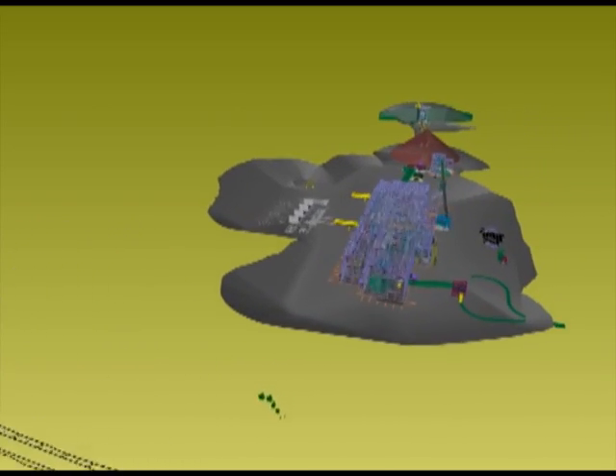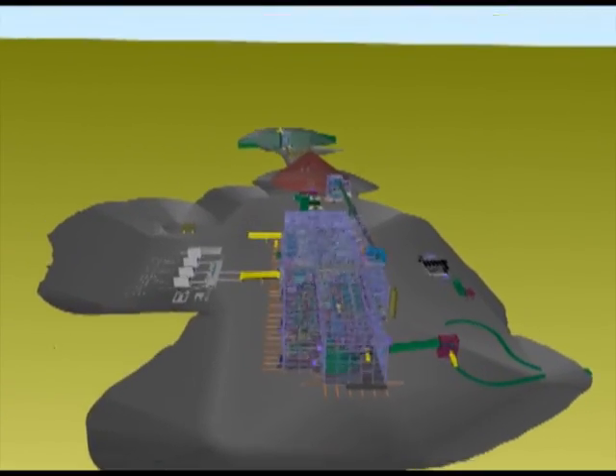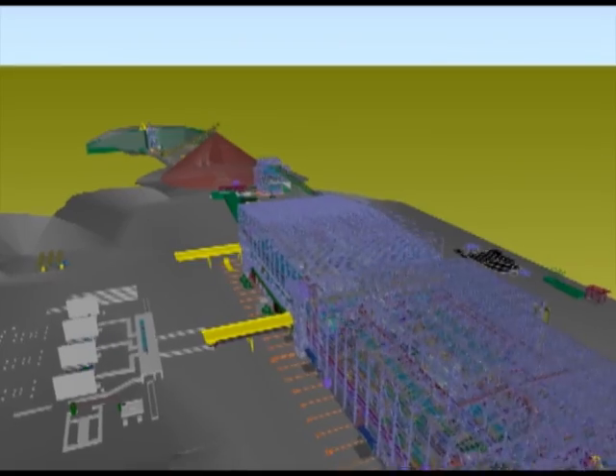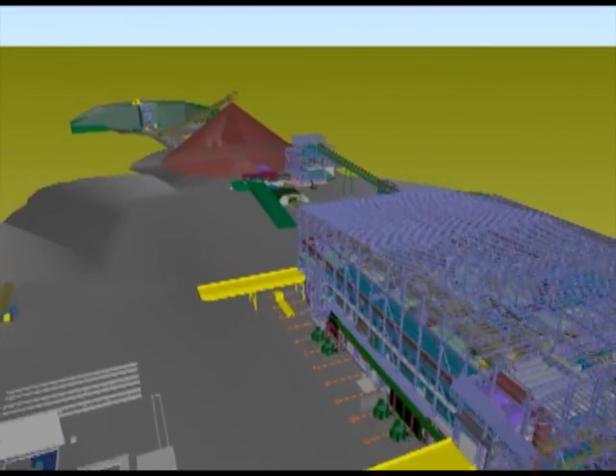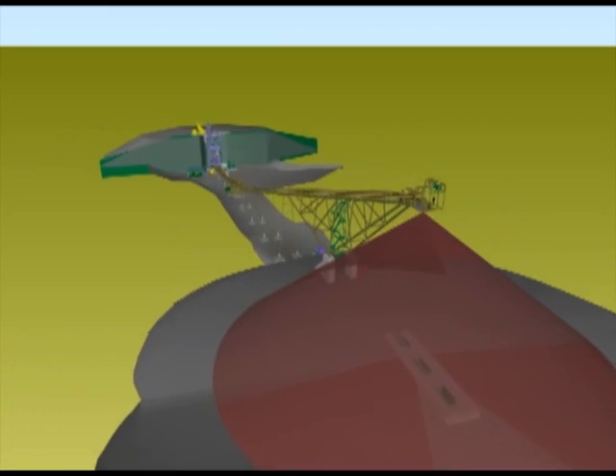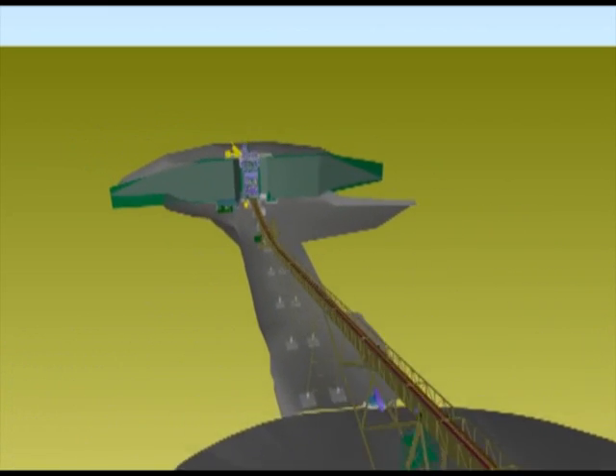Specifically, the process facilities will consist of a primary crushing plant, a coarse ore stockpile, a SAG and ball mill grinding circuit, a rougher flotation circuit, two regrind circuits and a cleaner flotation circuit, a gravity circuit, a concentrate dewatering and filtering plant, and a concentrate loadout facility.